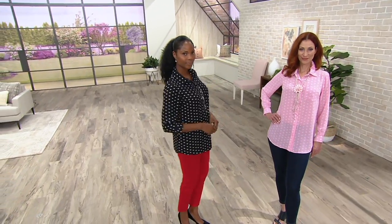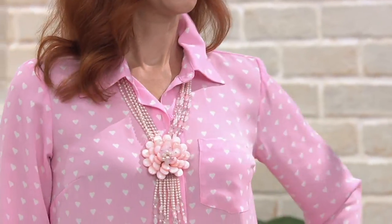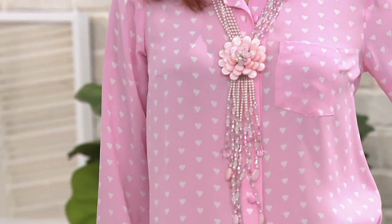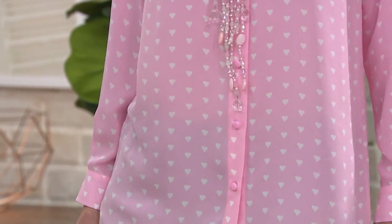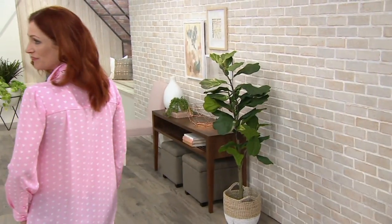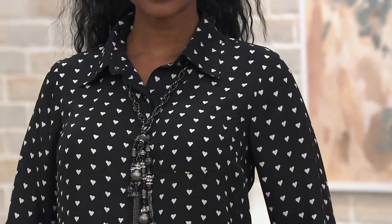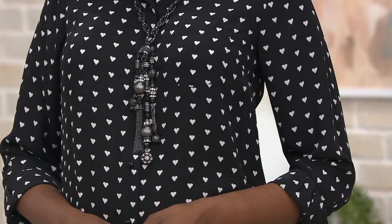A couple of length measurements for you: 29½ to about 35½ inches in the Missy sizes, and 32 to just about 34 inches in the Plus. I love this fabric — it's this wonderful soft, silky, sheer material. You can layer a little tank or cami under this if you want to, but it's not necessary if you're comfortable. I love the way this fabric just kind of drapes on the body. It's like all the gorgeousness of silk but none of the headache of silk.